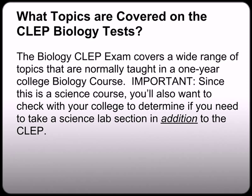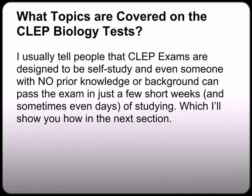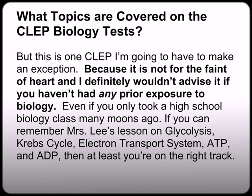What topics are covered on the biology CLEP test? The biology CLEP exam covers a wide range of topics normally taught in a one-year college biology course. Since this is a science course, you'll also want to check with your college to determine if you still need to take a science lab section in addition to taking the CLEP, because usually with science courses you have to take your lecture section and then your lab section. I usually tell people that CLEP exams are designed to be self-study, but I do want to give you a word of caution because this is one CLEP I'm going to have to make an exception for — it is not for the faint of heart.